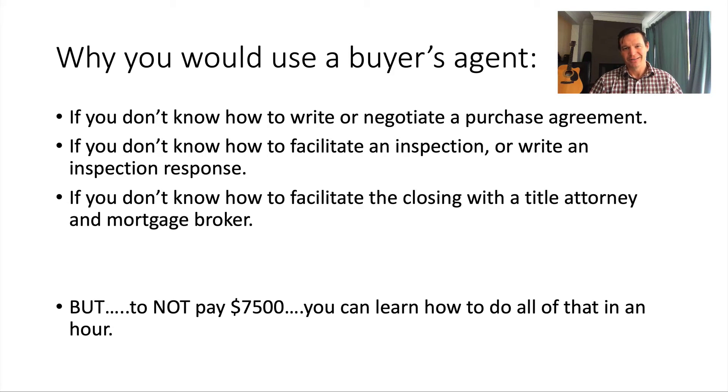But to not pay seventy-five hundred dollars and get a house for essentially no money down, you can learn how to do all of that in an hour. This has been the real estate secret series. On a two hundred fifty thousand dollar house this saves you seventy-five hundred dollars; on a three hundred thousand or five hundred thousand dollar house, there's no limit — it could save you even more. I hope you found this valuable.